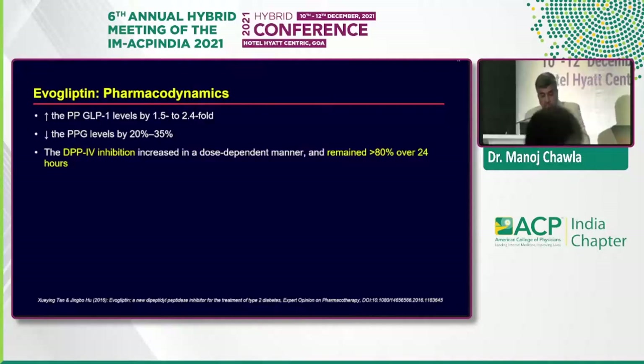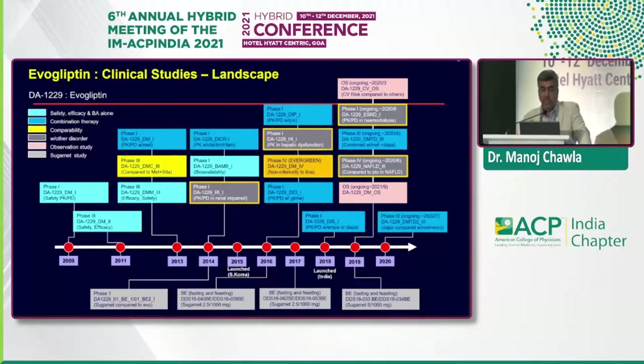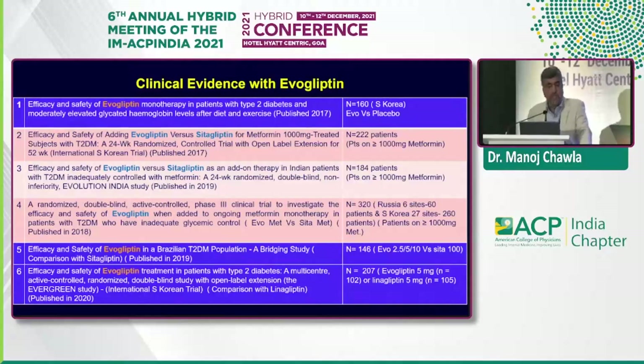What about the clinical study landscape? Evogliptin has had a very good developmental program with more and more evidence being generated even in countries where it's been used, including India. From phase 1 through phase 2 and phase 3 studies in different scenarios, key studies include: evogliptin monotherapy in type 2 diabetes patients (2017), efficacy and safety versus sitagliptin for metformin-treated patients, an Indian study comparing evogliptin versus sitagliptin, a phase 3 trial as add-on to ongoing metformin, a Brazilian study, and the Evergreen study.